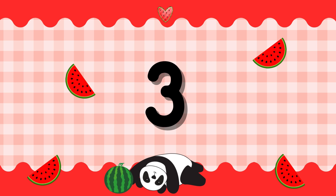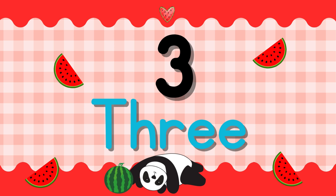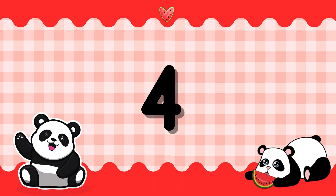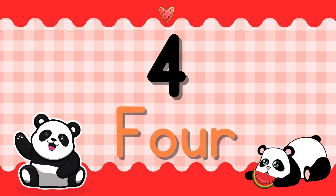Number 3. T-H-R-E-E. 3. Number 4. F-O-U-R. 4.